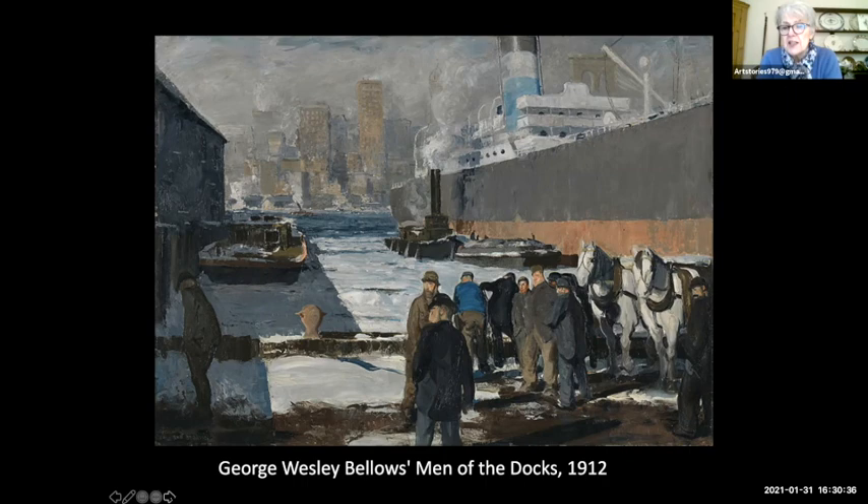The harmonies of colors are beautiful and refined, but the energy, strength, and muscularity of it is just wonderful. It's a very manly picture — he also painted boxing matches, which have that same quality: brutal and tough. But he also painted beautiful portraits of his wife and daughter and female friends.